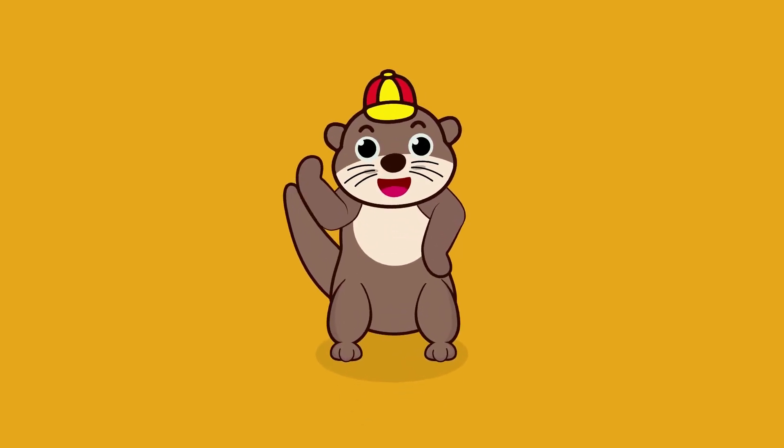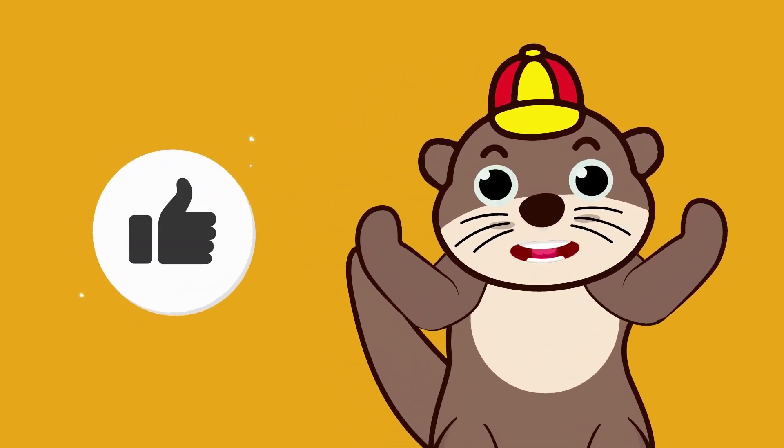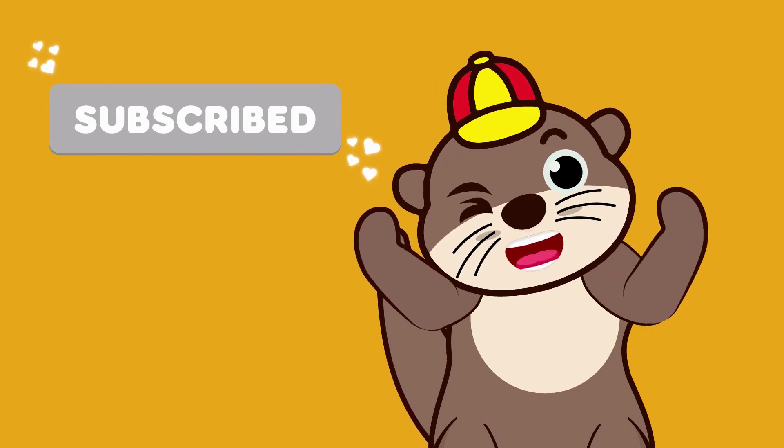Hey kids! Did you like our videos? Don't forget to hit like and subscribe. See you again next time!